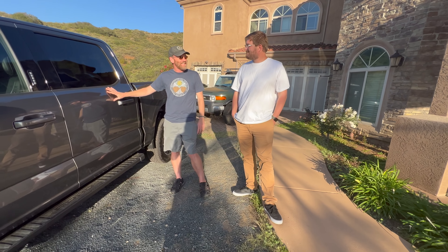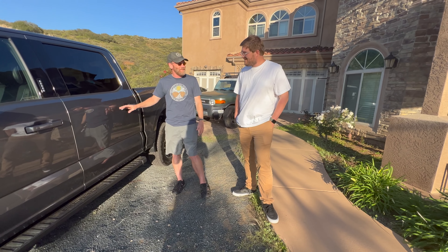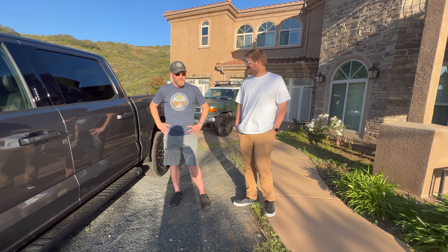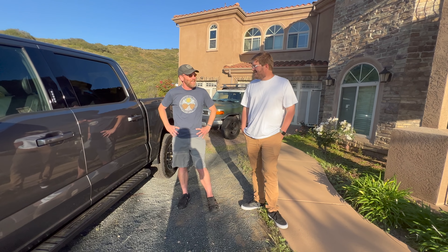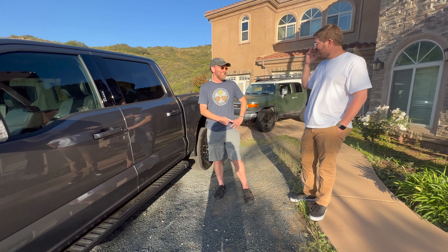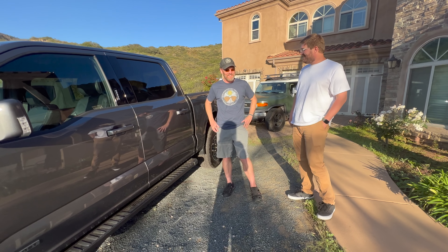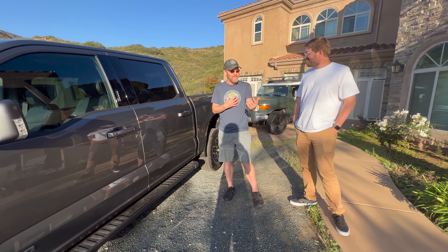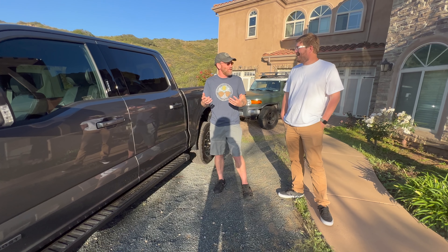The host encourages Robert to just try a long EV towing trip and see how it goes. Another option raised: sell the Model 3 and keep both trucks. Robert thought about that, but both he and his wife work and they both want to commute in electric cars — his wife has about a half-hour commute.